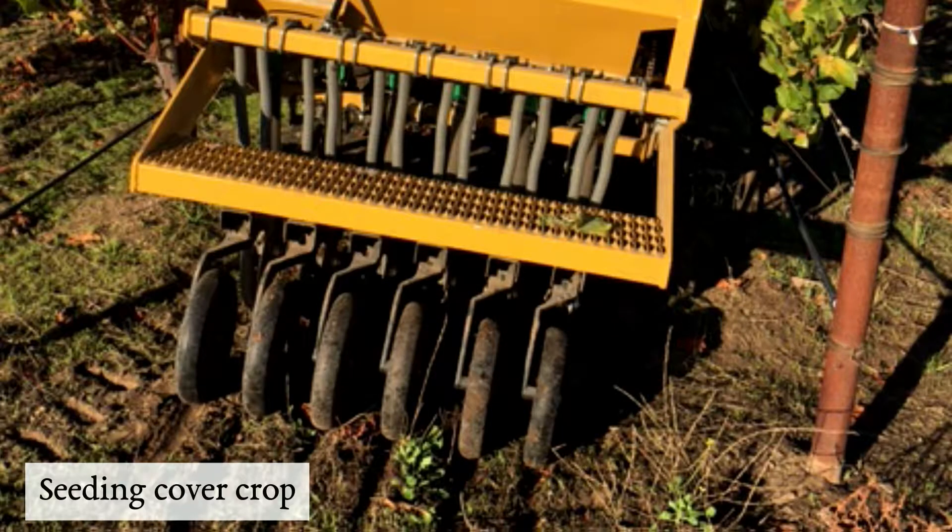After applying compost, we use a seeder to put a carefully chosen selection of seeds into the ground. Those seeds grow and create a beautiful, lush cover crop.